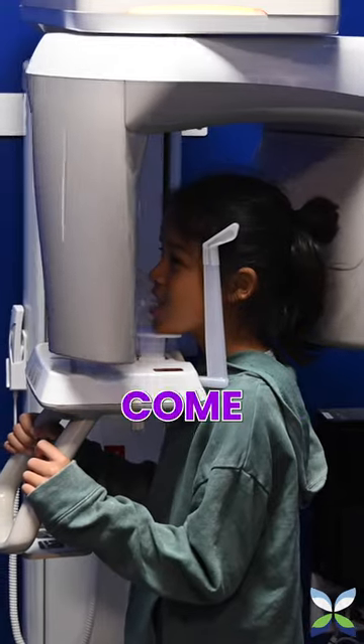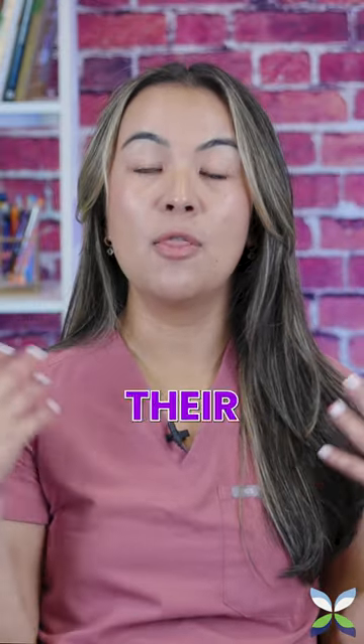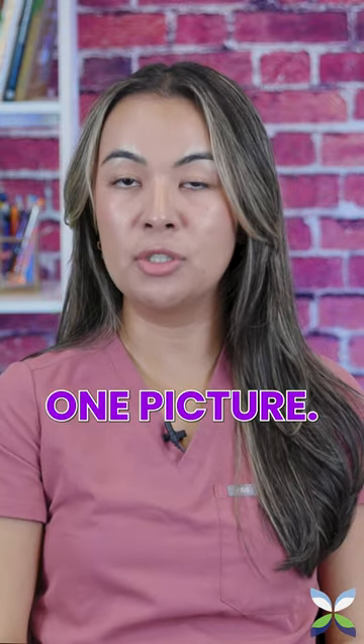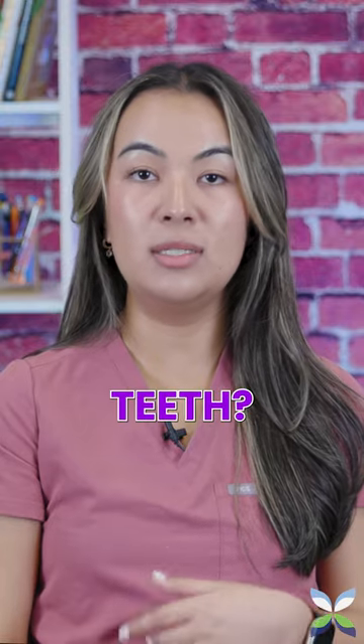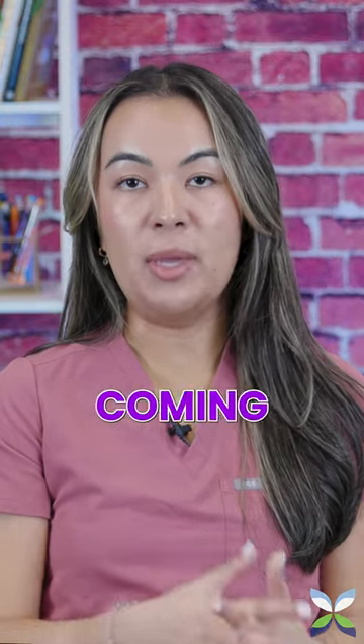Around age seven or eight, whenever their permanent front teeth come in, we take what we call a panoramic X-ray, which takes a picture of their jaw, baby teeth, adult teeth — everything all in one picture. This one is more for growth and development: are they missing any teeth, how are the permanent teeth looking, the angle of things coming in, do they need an early ortho consult, or are we okay to wait?